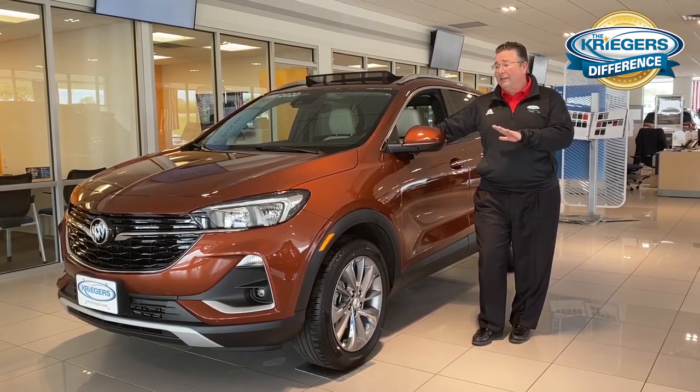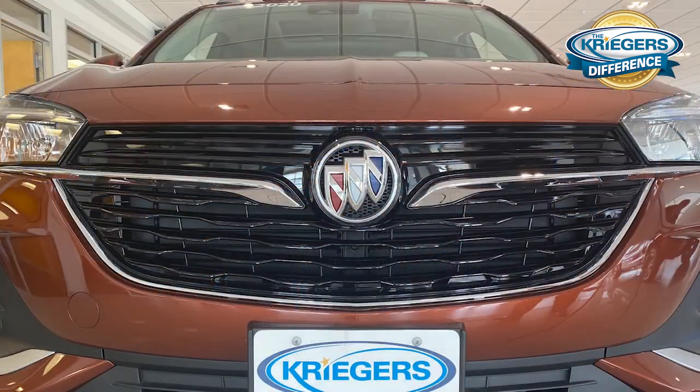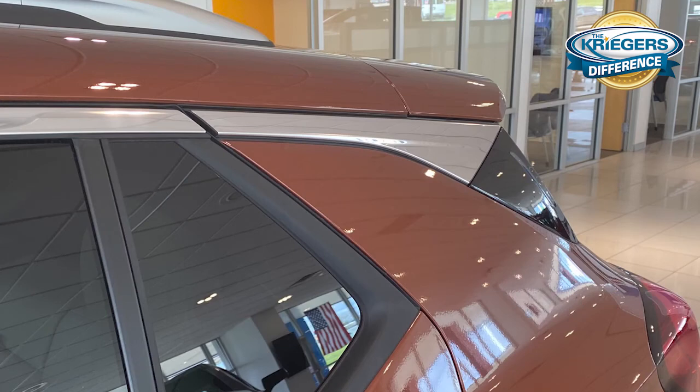The styling cues that differentiate the two models are as follows. The main styling cue — if you take a look at the front of the vehicle — is the grille. The conventional Encore has a waterfall-type grille, whereas the Encore GX does not, and you can tell by the appropriated trim pieces the styling is on point. The next thing is the chrome trim piece that goes along the roofline of the vehicle — that is a signature differentiator between the old Encore and the new GX.